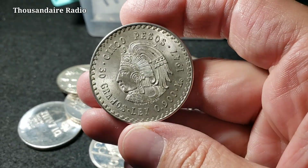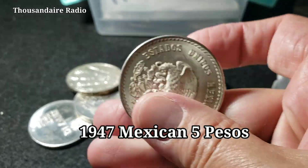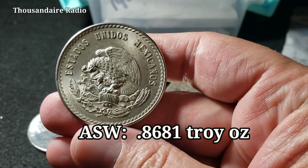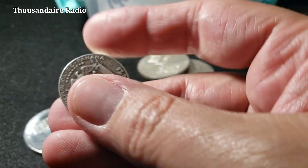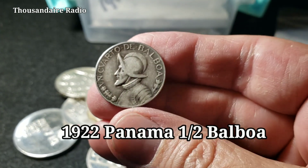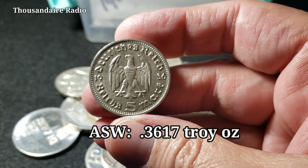I like that hammer and sickle — it kind of reminds me of the swastika on my Reichsmarks or the leaf on my maples. This is a 1947 5 pesos. All of these so far are 90% silver. This has an ASW of 0.8681 troy ounces. This little Panama coin is cool — it's called a Balboa, or a half Balboa, and it has an ASW of 0.3617 troy ounces.